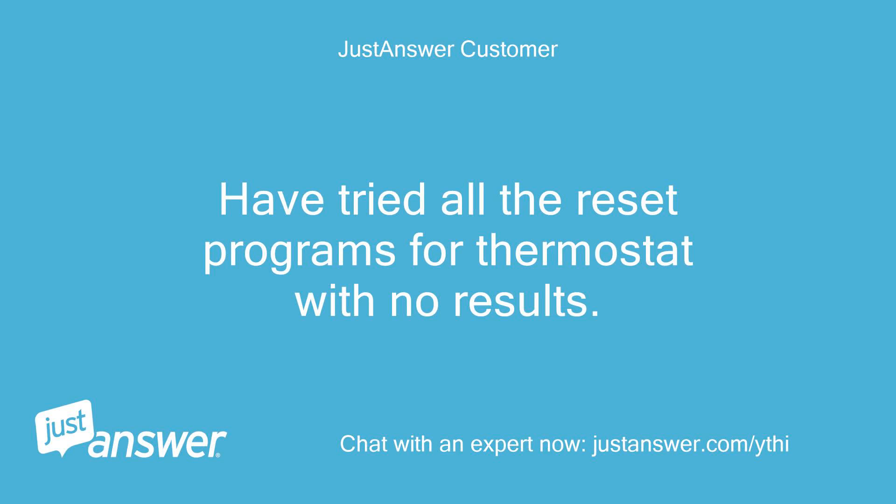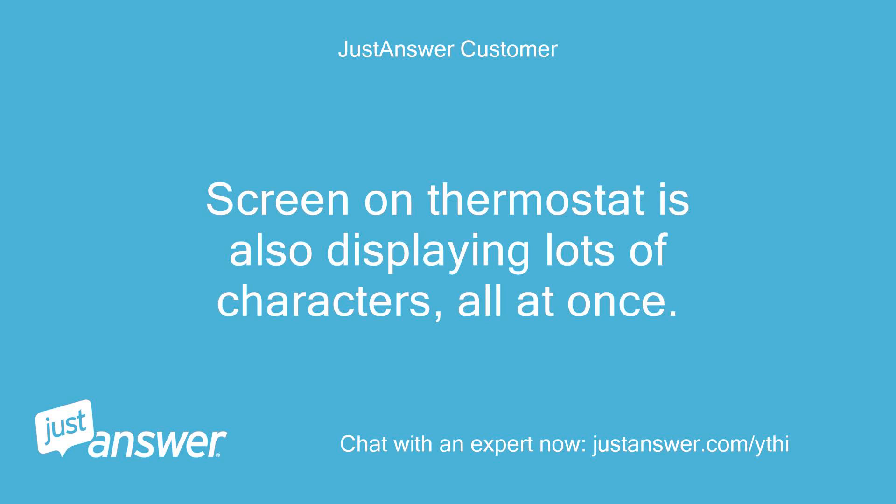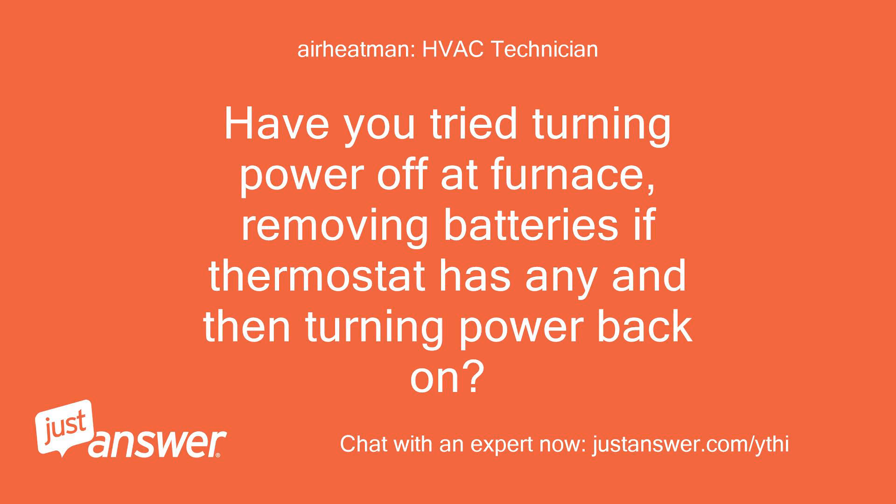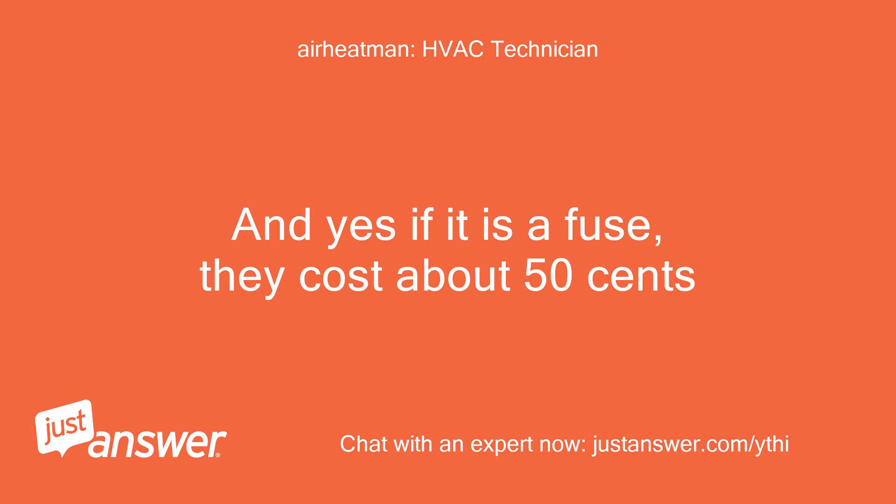Have tried all the reset programs for the thermostat with no results. The screen on the thermostat is also displaying lots of characters all at once. Can the fuse be replaced? Have you tried turning power off at the furnace, removing batteries if the thermostat has any, and then turning power back on? And yes, if it is a fuse, they cost about 50 cents.